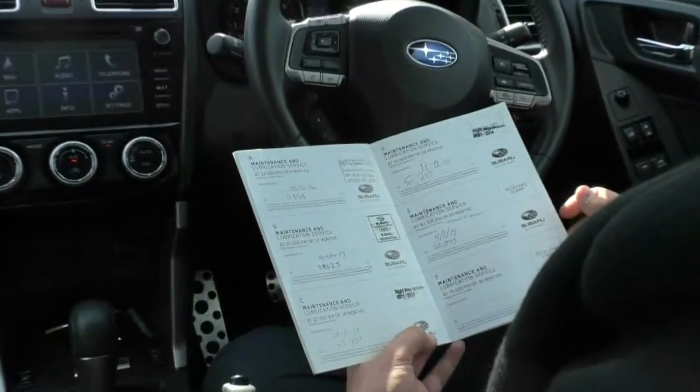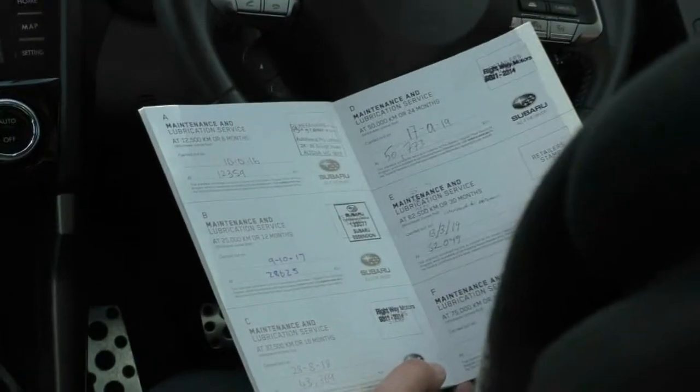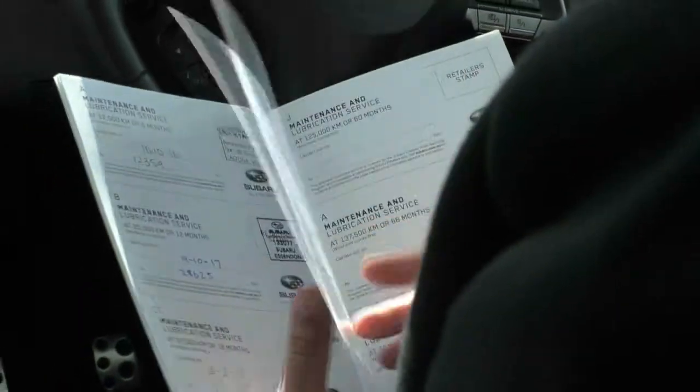I'll just grab the service history out and have a look at it. This vehicle does have the full service history. First service was done on the 10th of the 10th 2016 and it was done at 12,000 kilometres, the next one at 28,000, 43,000, 50,000, and then we did an intro service at 52,000 when it came into stock at 52,049 - and the car is currently sitting on 52,053. So really good service history with this.